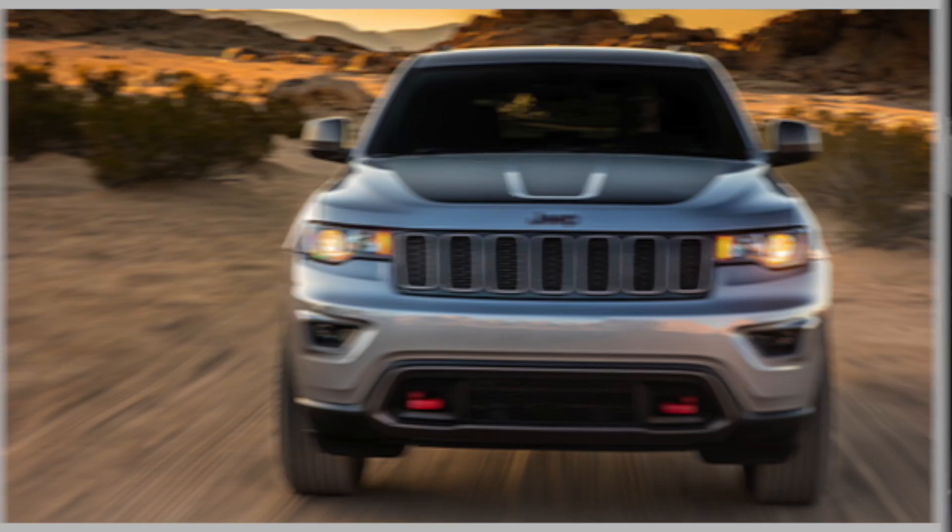Hey there, it's Eden Wood at Williamson Chrysler and I'm sitting today in a 2017 Jeep Grand Cherokee Trailhawk. What better day to be in this amazing vehicle than on a day with snow, sleet and slush.